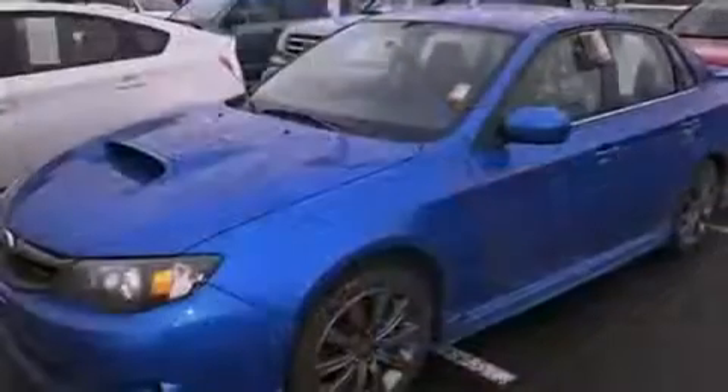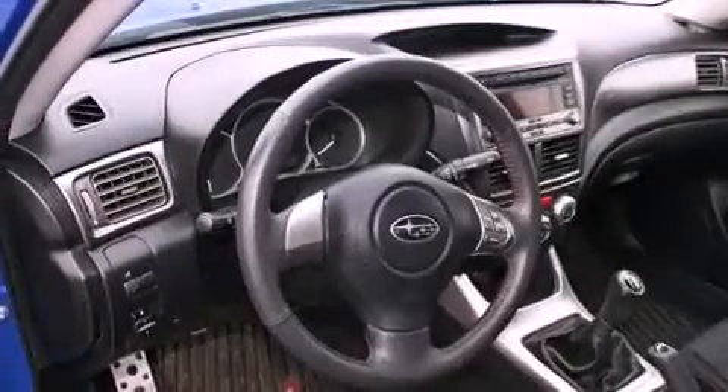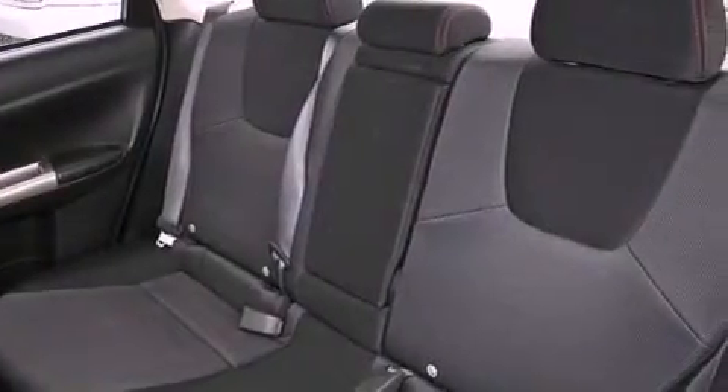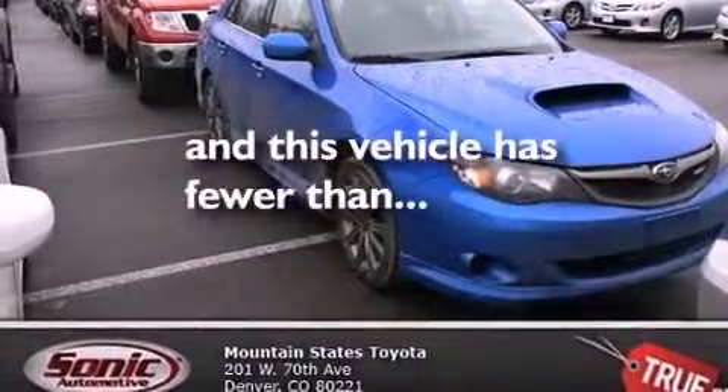All of the following features are included: air conditioning with automatic climate control, a split folding rear seat, cruise control, a CD player, a leather-wrapped shift knob, a passenger side vanity mirror, a security system, traction control, a rear window defroster. And this vehicle has fewer than 22,000 miles on the odometer.